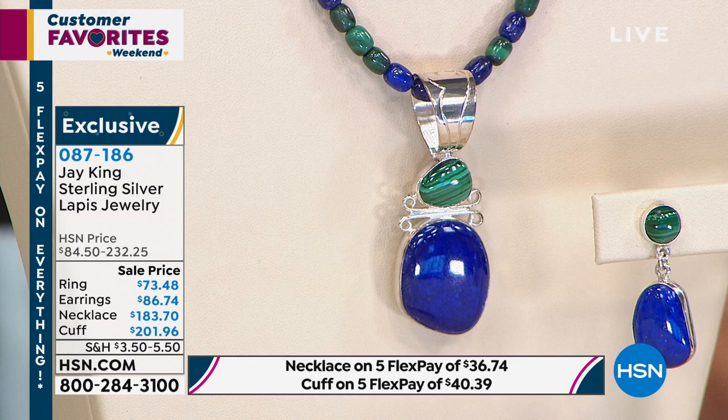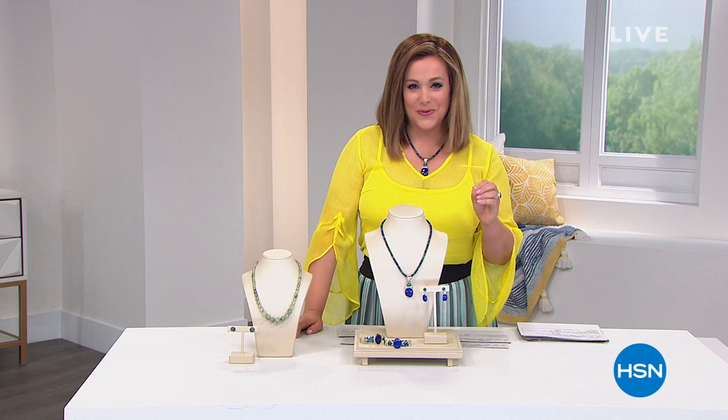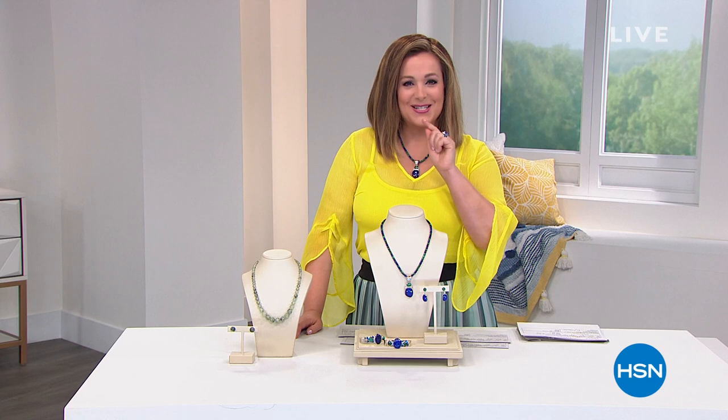We are wrapping up that first hour with Jay King. I've got another hour with so much more to show you, including brand new Mind Finds, everybody, on this Saturday night. Let's take a listen to one of our customers — it is Customer Appreciation Month.